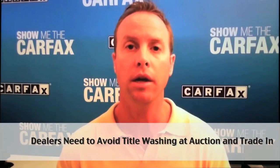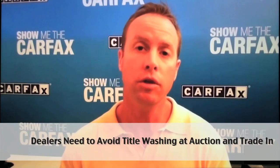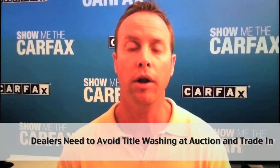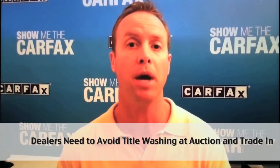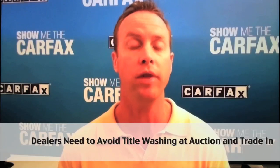Another key is looking for the Carfax buyback guarantee, which helps protect the information reported by a state Department of Motor Vehicles. If that information isn't in the Carfax report at the time the dealer or the dealer's customer buys the vehicle, Carfax will buy that car back from them.